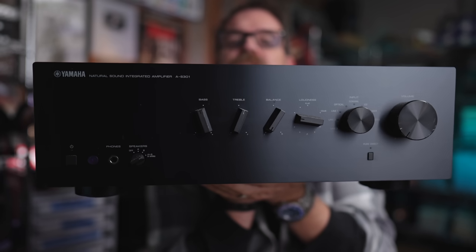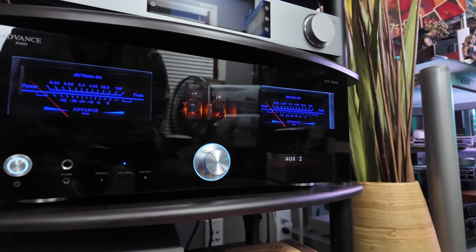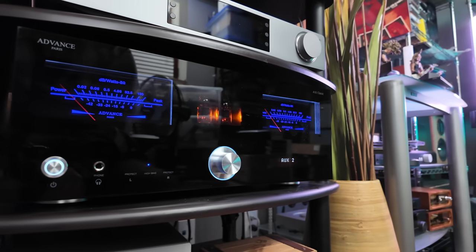Today we're going to compare this $350 amp to my favorite $2500 amp. Is the Advance Paris A10 Classic over seven times better than the Yamaha AS301? You might be surprised, so grab a cup of coffee and let's find out together.